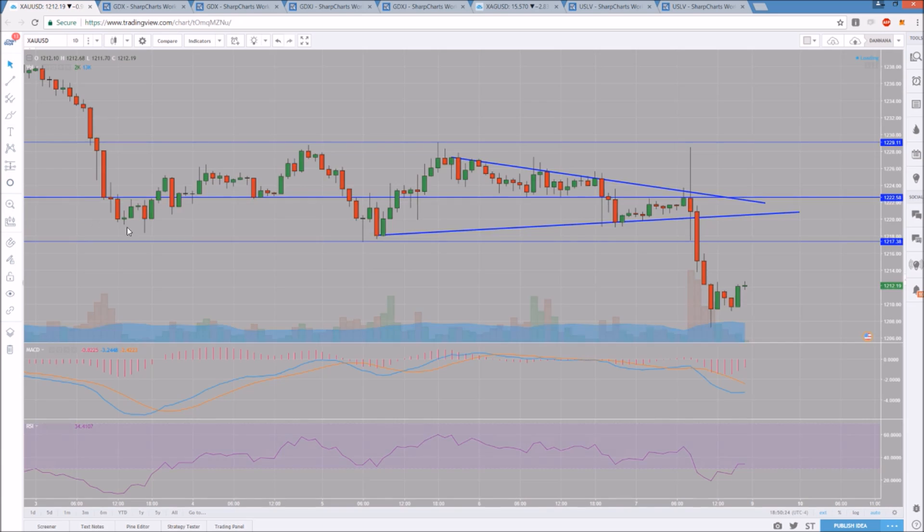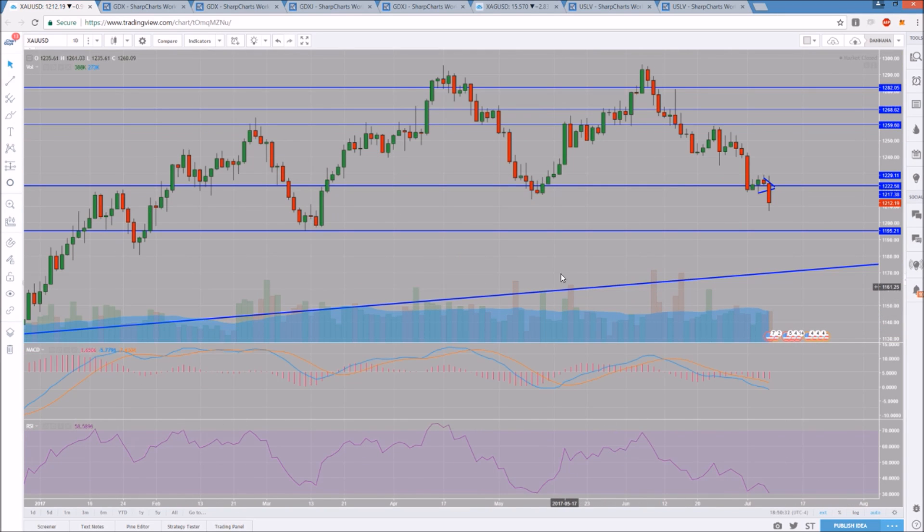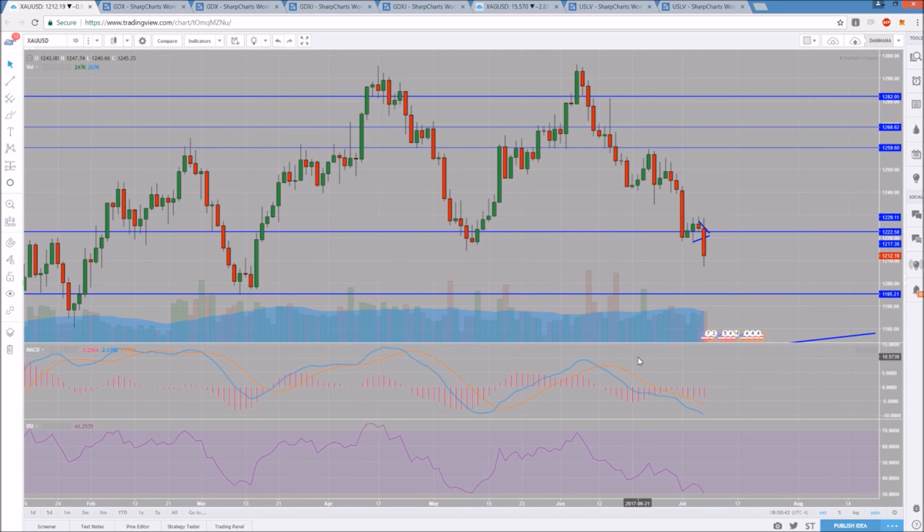Let's see where we stand on the daily time frame. We've got bear flag after bear flag — weak bounce attempt, continuation, weak bounce attempt, continuation. So we have broken the higher low pattern, and that is a big red flag for the bulls because it was a double top, and now we have lost the higher lows. We will anticipate to keep setting lower highs. That being said, the daily RSI is down at 30. Last time we hit 30, we saw a very significant bounce.